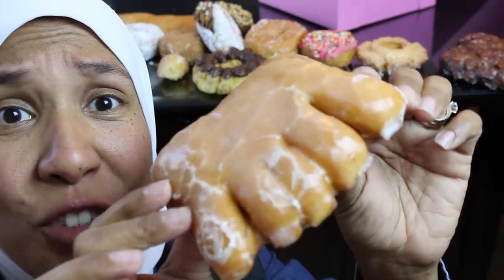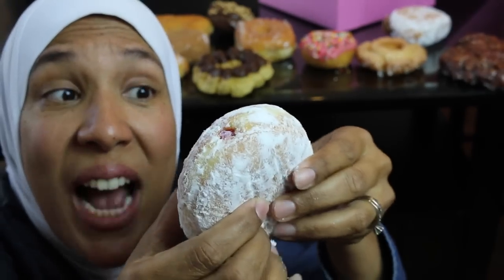They even have donuts named after animal body parts — strange, isn't it? Some donuts even have a hidden treasure inside. When you squeeze them, it's revealed they're filled with an oozing substance. Amazing!